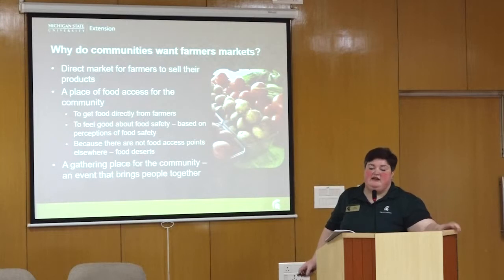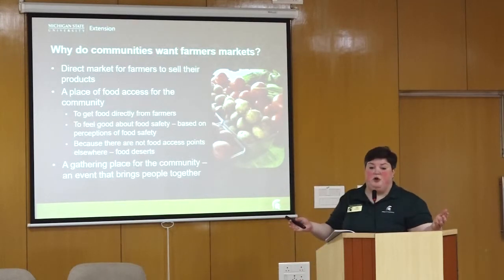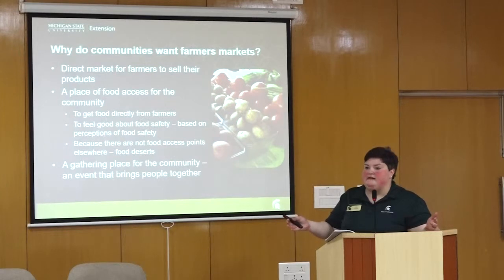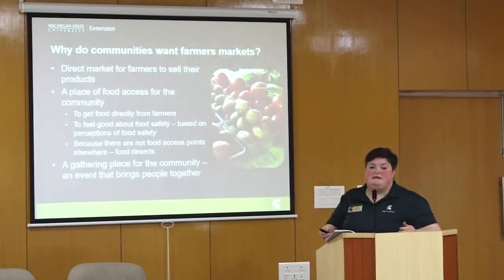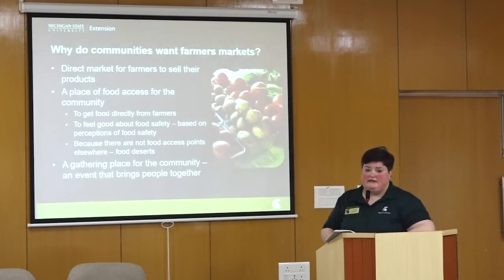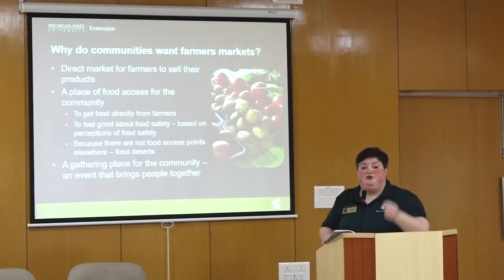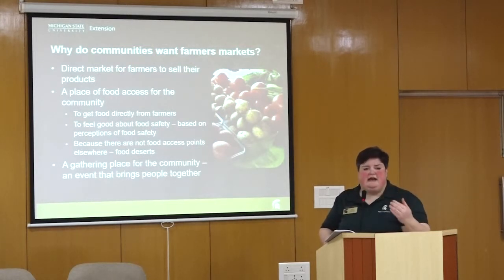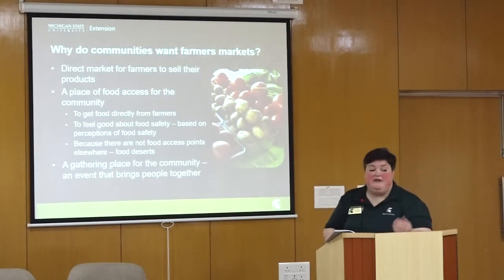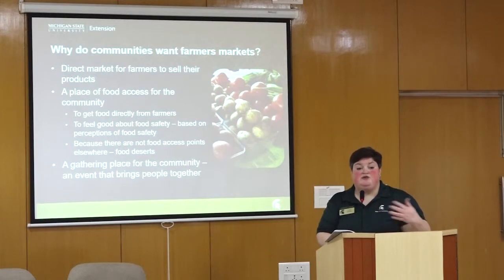Why do communities in the United States want farmers markets? We have large grocery stores and supermarkets — even stores that sell everything from tires to fruits to soap to clothing all under one roof. But farmers markets are an important direct market for farmers to sell their products. They are a place of food access for a community. People want to get food directly from the farm and their farmer, and they want to have a good feeling about food safety — they can look the farmer in the eye and ask directly about how food was raised or whether chemicals were involved.